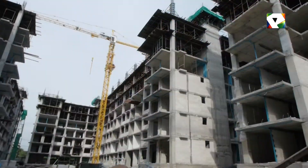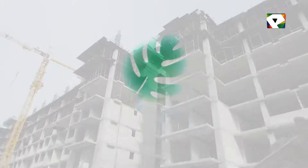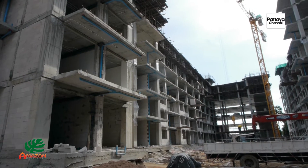Hello and welcome to the Matrix Project Update on Tropical Properties. We are now looking at the construction site of the Amazon Residence in Jomtien, just off Soi Wat Bun. This project will consist of four buildings totaling 797 units.